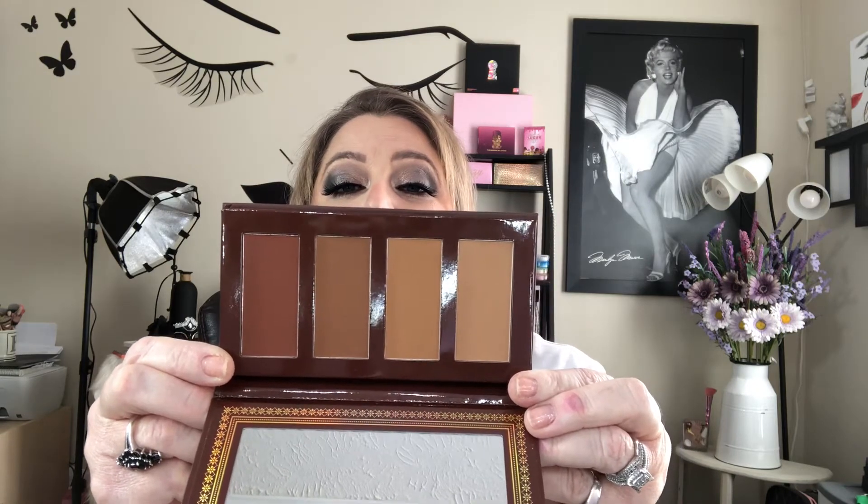The next thing is the Ace Beauté Bronzed in Paradise palette. The Bronzed in Paradise palette is an addition to the much-loved Paradise collection. Four bronzer shades are featured to provide a natural sun-kissed look. MSRP $30. It looks a little dark for me — this shade right here. But I can keep it, and when I do other people's makeup, I will have a shade for just about everybody.